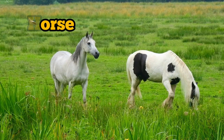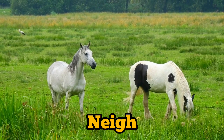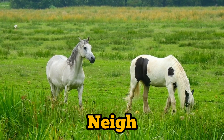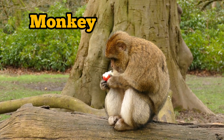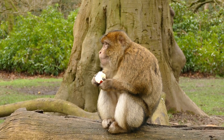Horse. What sound does a horse make? Horse — neigh. Monkey. What sound does a monkey make? Monkey chatter.